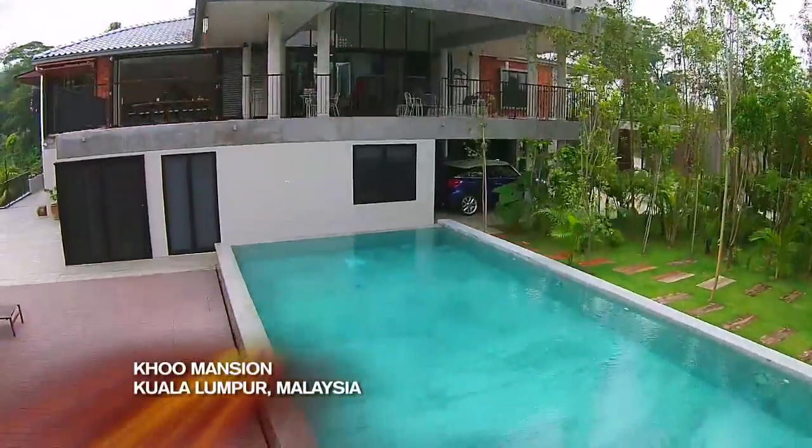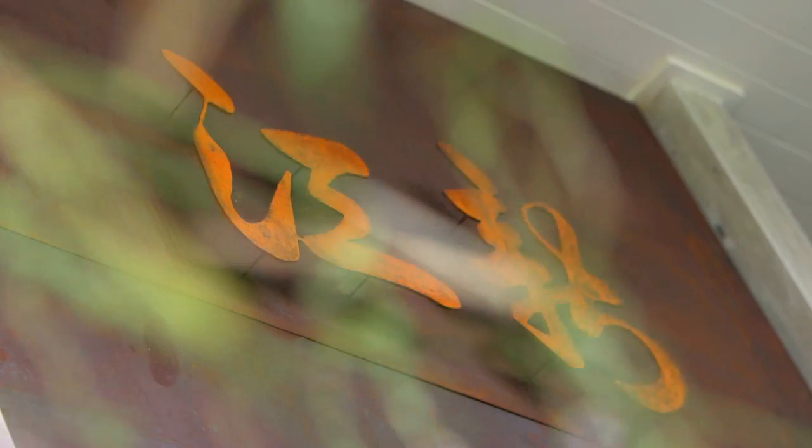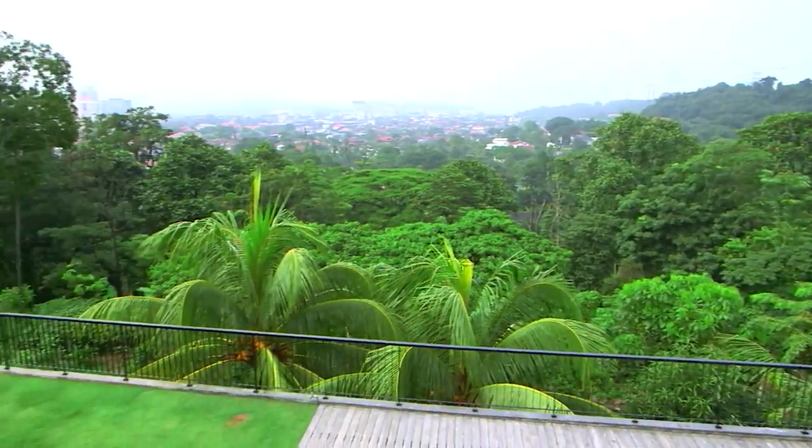From the street, the home's unassuming exterior belies the grandeur within. Upon entering, the amazing view will take your breath away.